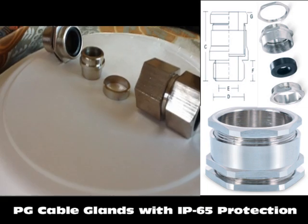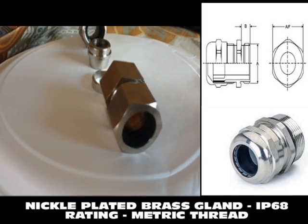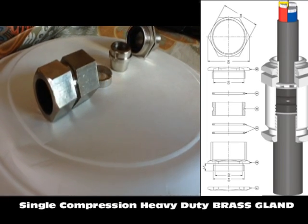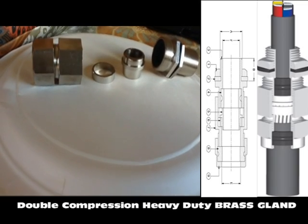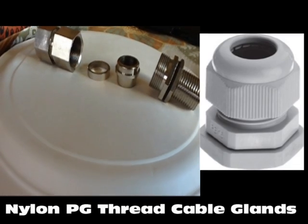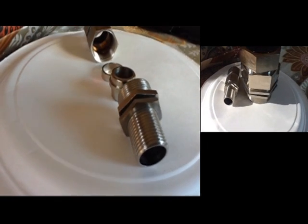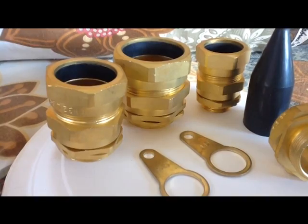We have a very comprehensive range of products which cater to different applications in different industries. We manufacture different sizes based on customer demand and requirement. We offer various types of finishing — be it natural, nickel, tin, chrome, or any other special type of finishing as per the customer's requirement.